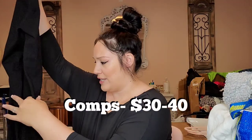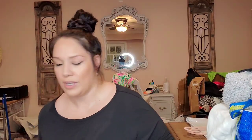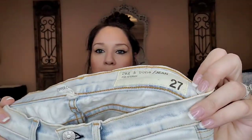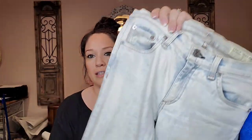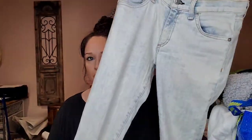Starting with these Beta Brand size small — they're like the yoga career pants, like yoga dress pants in a boot cut style. And these are a pair of Rag and Bone size 27, the zipper crop in a really cool light wash, almost acid wash style.